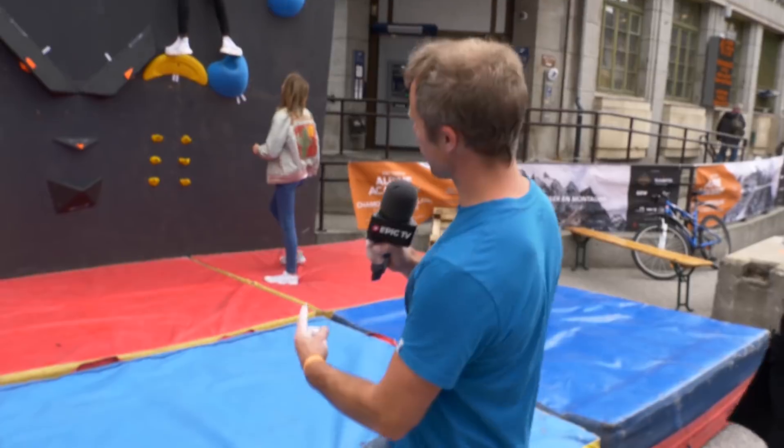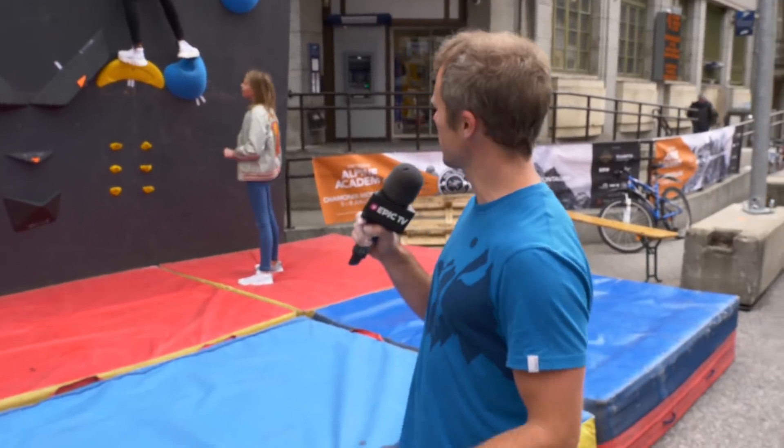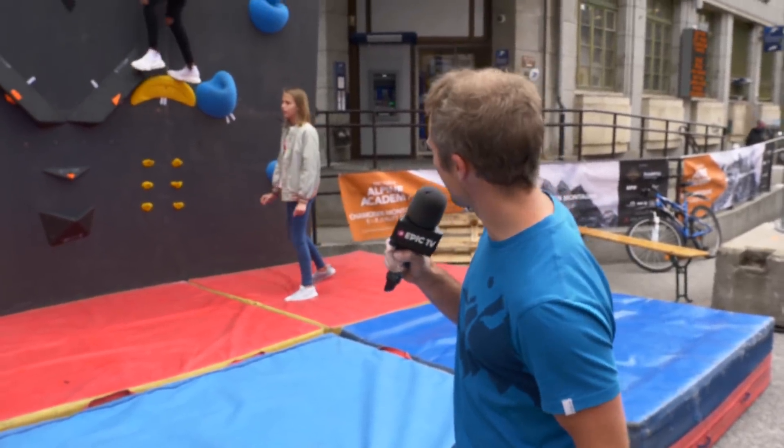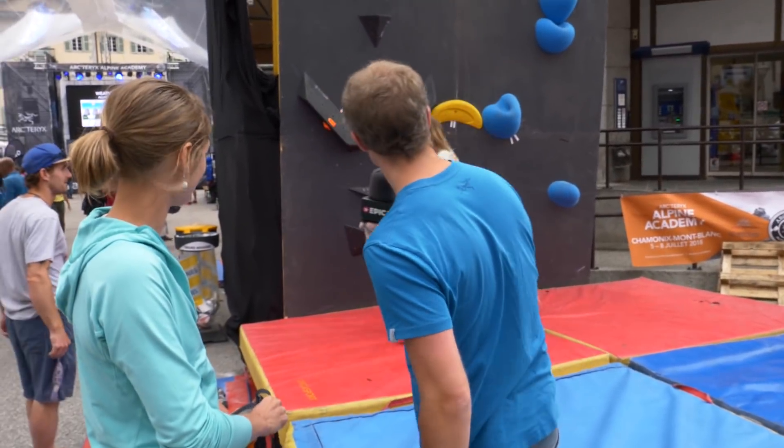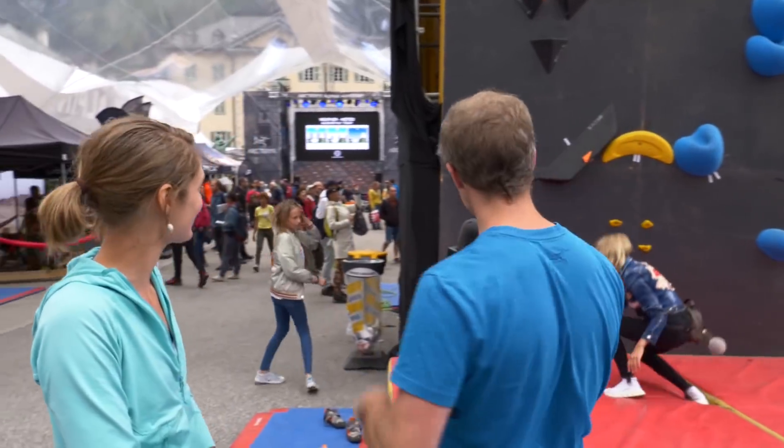Alright, here we are on the beginners warm-up wall. A girl has just climbed it with a backpack — very nice. Is that a Yves Saint Laurent backpack? And a pom-pom! Alright, we need to do this. Warm-up time.